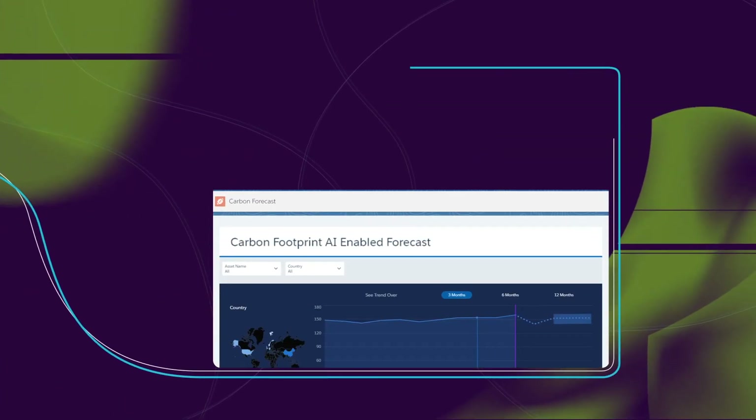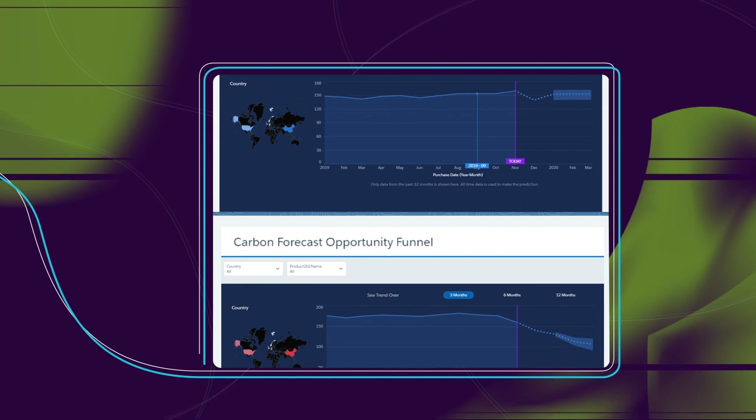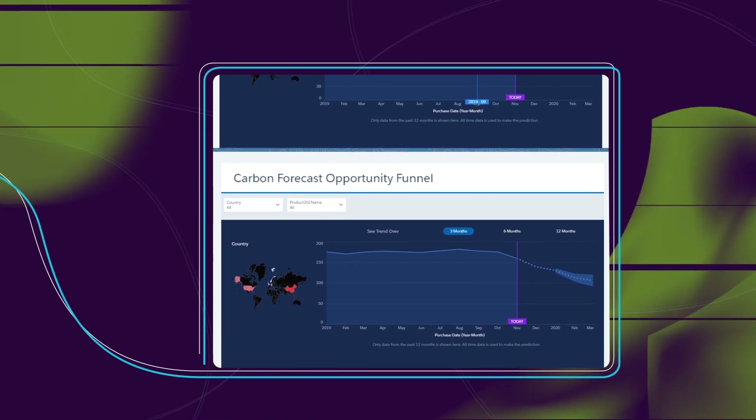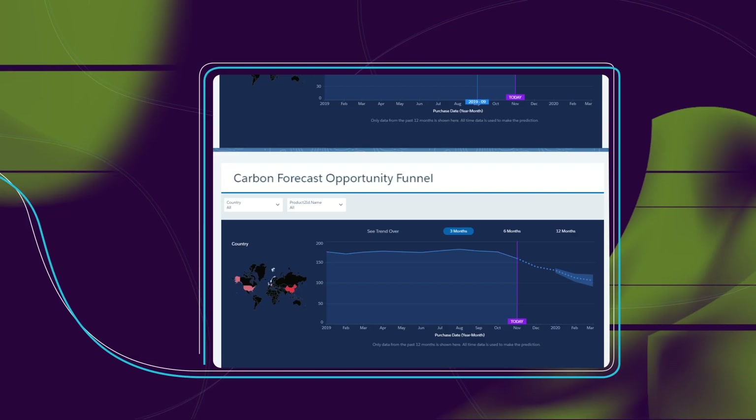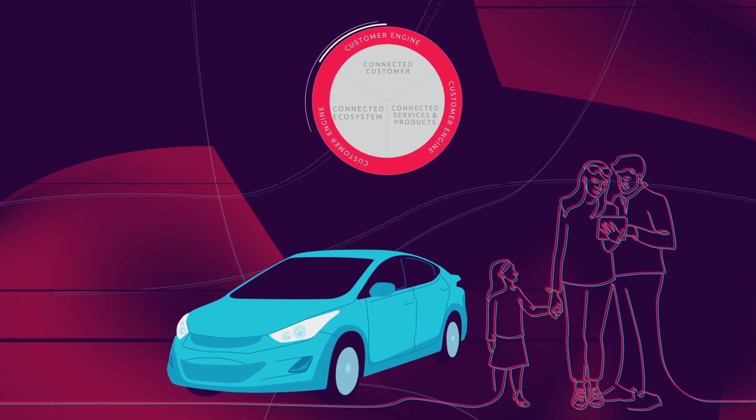OEMs and dealers can more easily meet their fleet emission goals and regulations. A comprehensive dashboard offers calls to action when objectives are not met. Evolve with the changes to the automotive industry with Customer Engine.